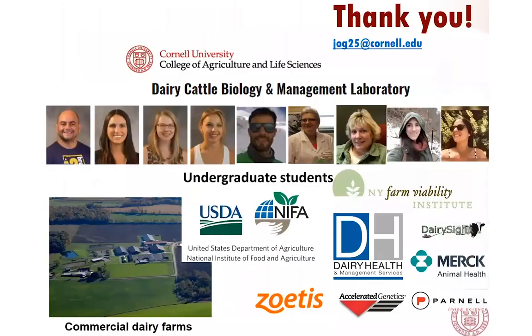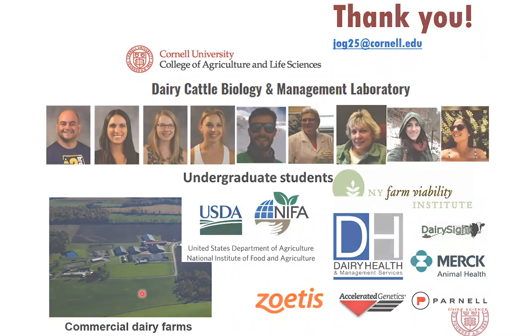We made it to the end. Thanks a lot for your attention. I really appreciate your participation. I want to acknowledge everybody and all the institutions that make my research possible — my team of graduate and undergraduate students and technicians, who are the ones doing the real work; and the funding agencies: USDA, New York Farm Viability, and companies that support our research through collaborations or providing support, as well as the commercial farms that allow us to do our research on their farms and with their cows.